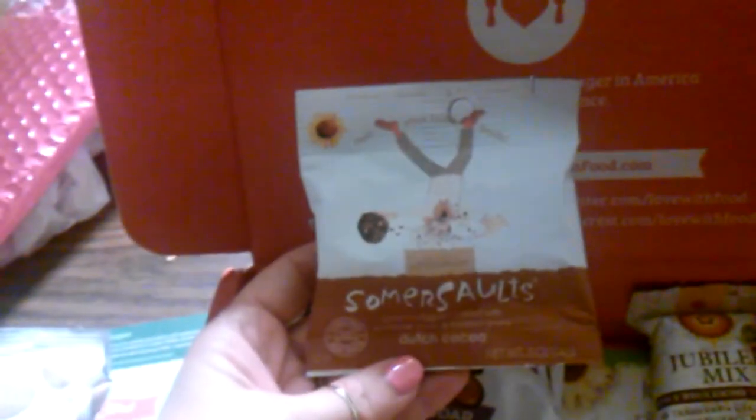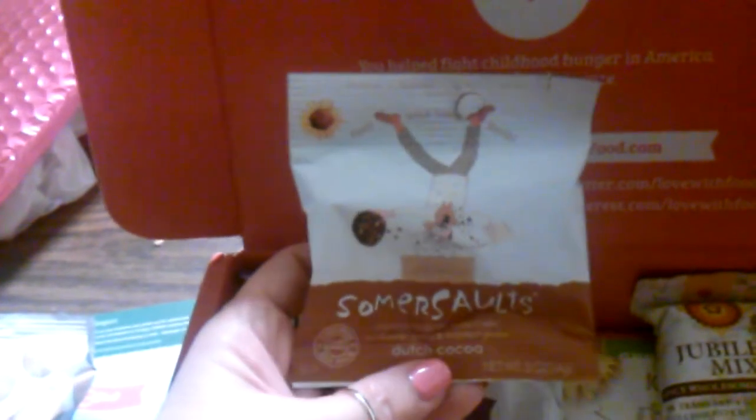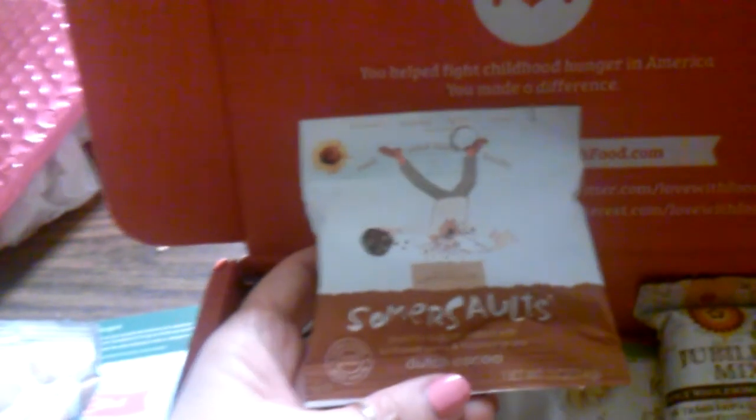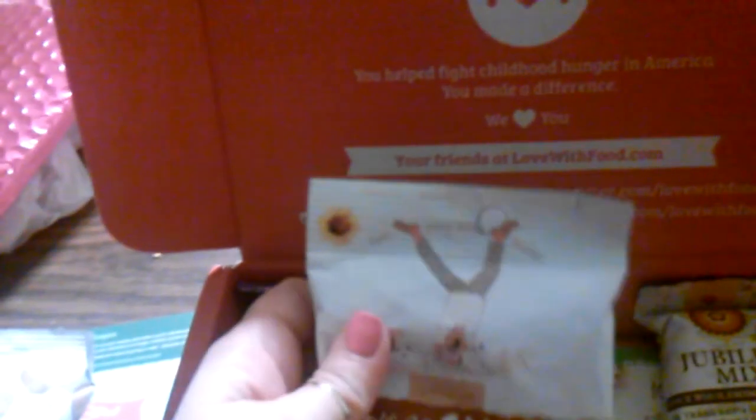The next item is Summer Salts Dutch cocoa. I'm not sure if this is a candy or a cookie — it says crunchy nougat baked with sunflower seeds and toasted grains. That's interesting; I really can't tell if it's a cookie or a candy.